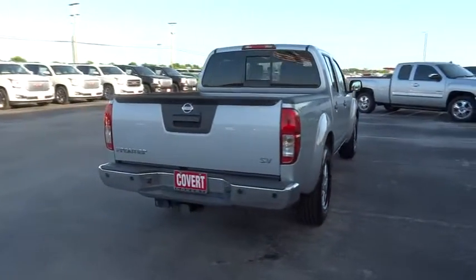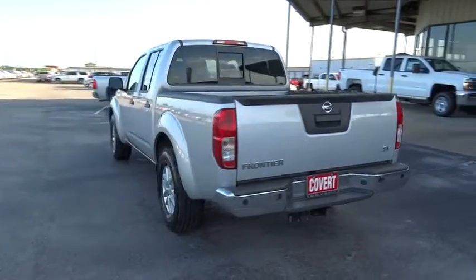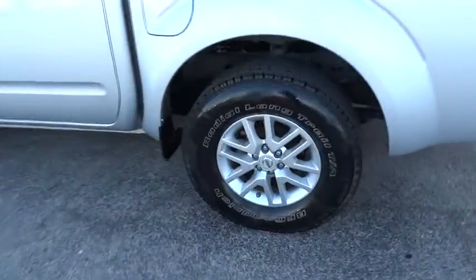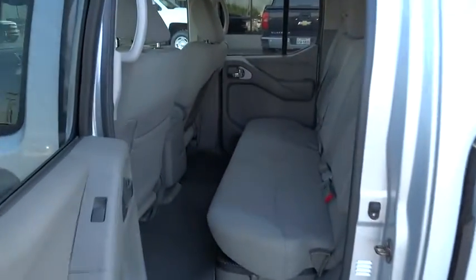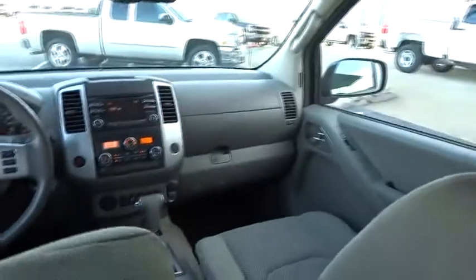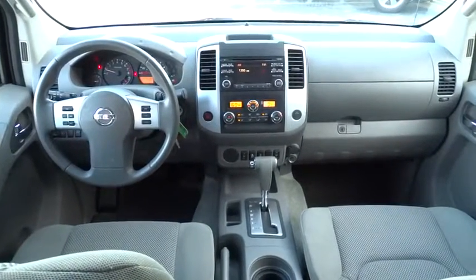Here are some of this vehicle's great options: traction control, stability control, keyless entry, steering wheel audio control, anti-lock braking system, Bluetooth, power steering, adjustable steering wheel, aluminum wheels, cruise control, four-wheel disc brakes, AM-FM stereo radio, rear defrost, CD player, child safety locks, bucket seats, power door locks, MP3 player, passenger airbags.